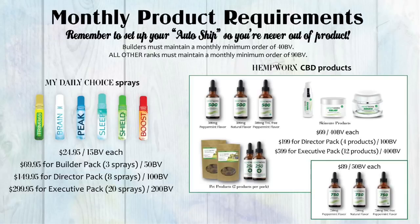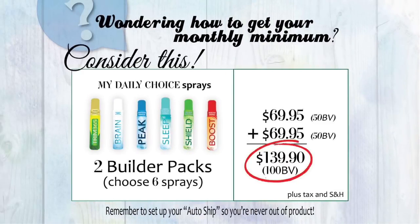While auto ship is not required, it is highly recommended. To hold rank and qualify for commissions, builders must personally maintain 40 BV monthly, which is one $69 HempWorks product, and all other ranks must maintain 90 BV monthly. You can purchase a combination of any of these products to meet your minimum monthly BV requirement.